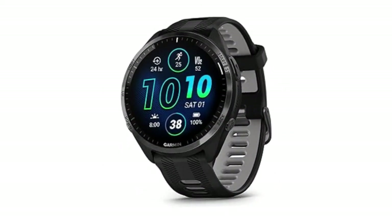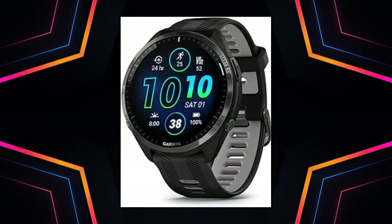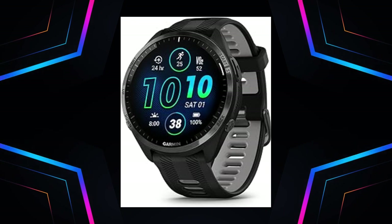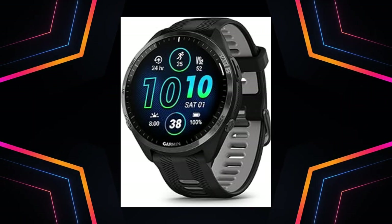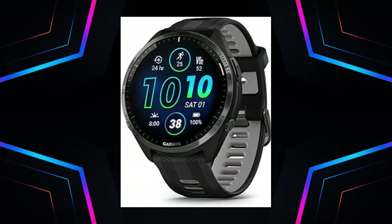Number 2: Garmin 4Runner 965 Running Smartwatch with colorful AMOLED display, training metrics, and recovery insights. On the hunt for a top-tier smartwatch? This AMOLED touchscreen with a titanium bezel offers exceptional battery life and full-color maps. It assesses training readiness, offers race strategies, and effortless sport switching with customized profiles.